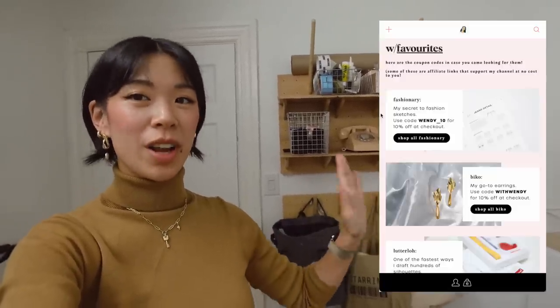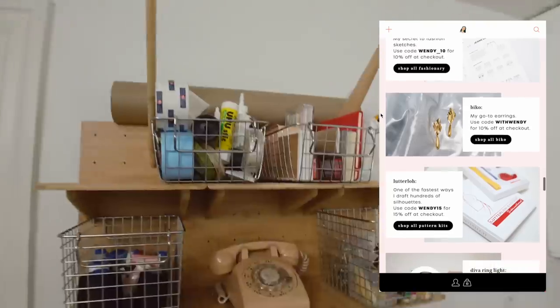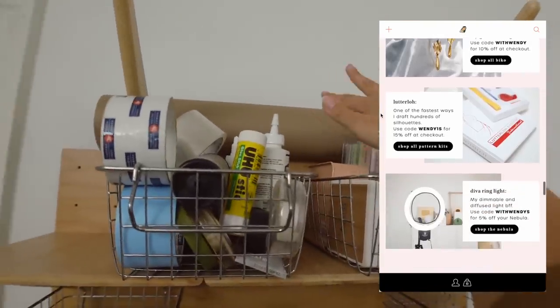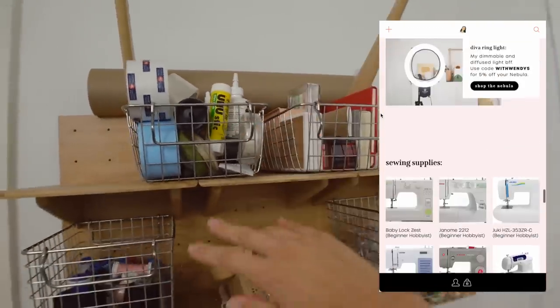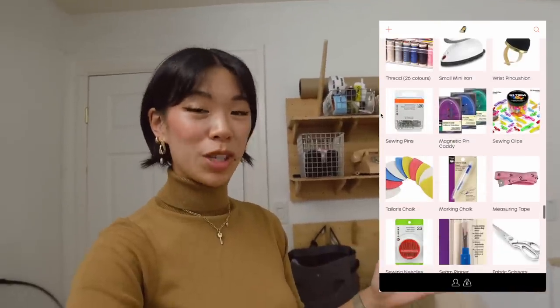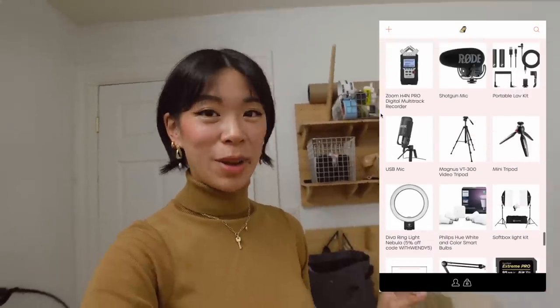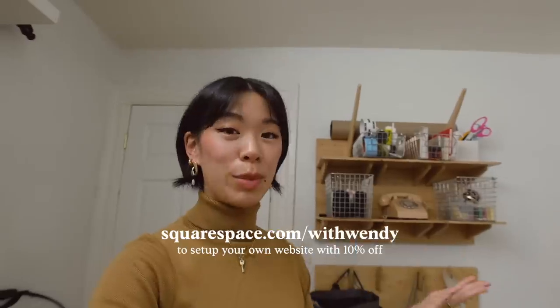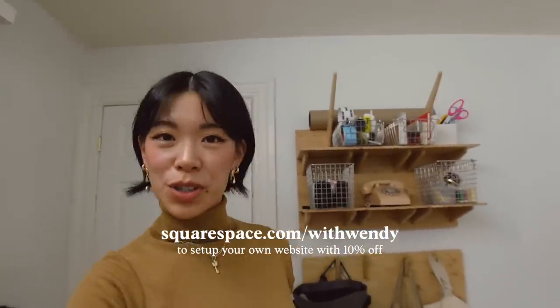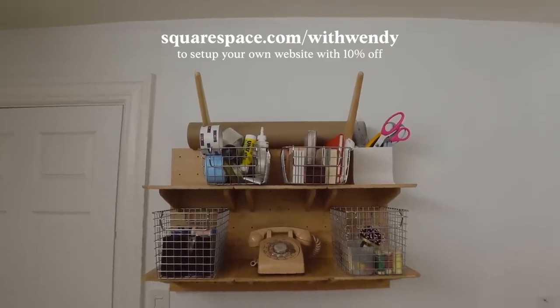If you've ever opened the description of my videos and shopped my favorite tools, I always put all the details on my Squarespace website. Up here: my big roll of craft paper that you see me use to draft patterns, scissors, notebooks. If you want to check out my website or build your own, I highly recommend Squarespace — can't recommend it enough. Go to squarespace.com/withwendy for a 10% discount off your first Squarespace. Link in the description!